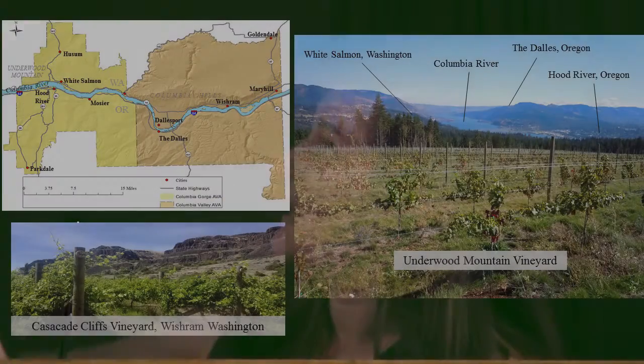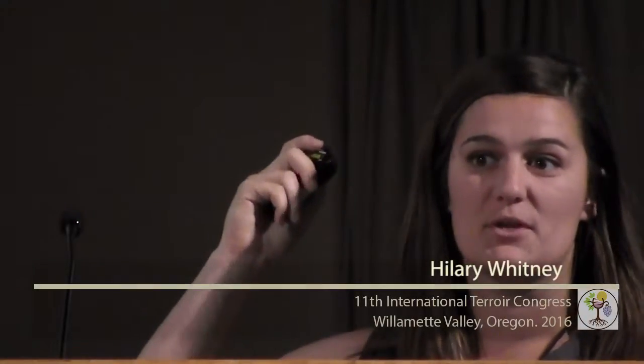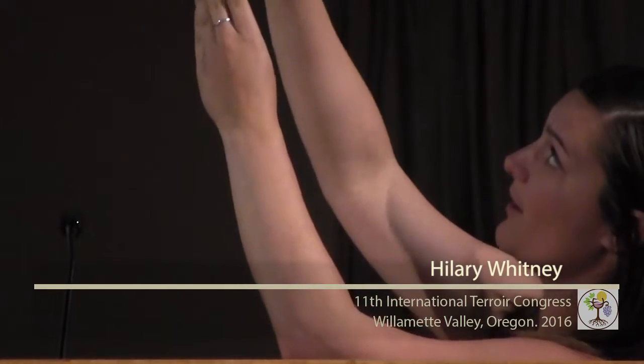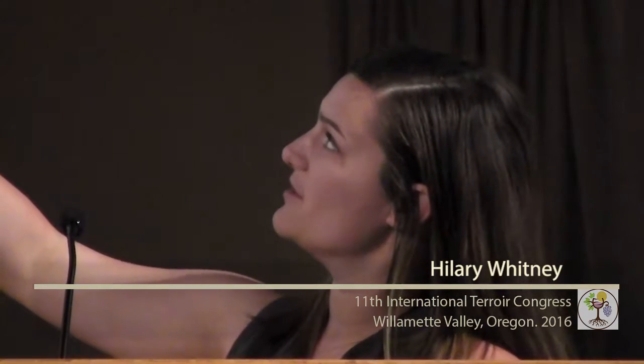We decided to include both regions to get the extended region of the gorge. This photo on Underwood Mountain is looking down to the Columbia River, looking east at White Salmon, The Dalles, and Hood River. For those not familiar with this area, you have a very deep-cut gorge by the Columbia River, separated by hills and valleys. I showed both photos here — the western portion on Underwood Mountain all the way over east at Cascade Cliffs Vineyard.